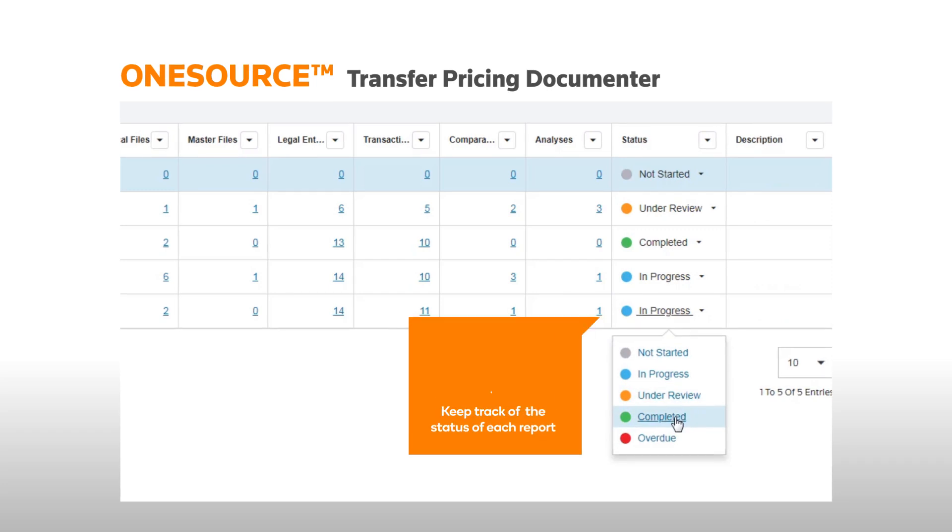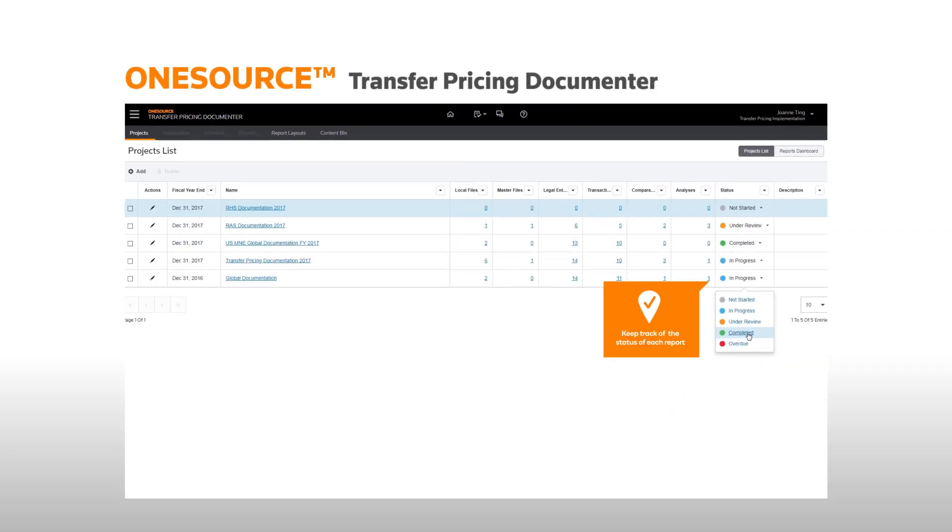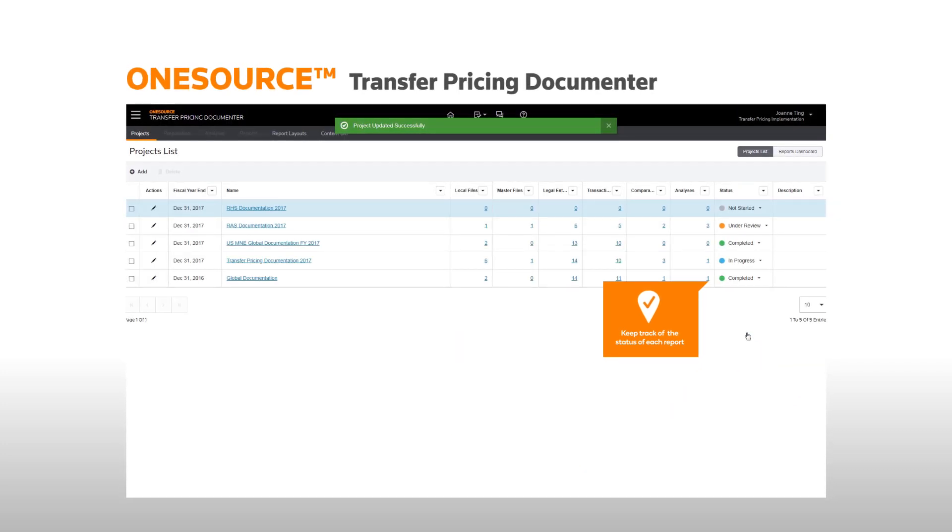With our transfer pricing software, you can ensure that your documentation and benchmarking is contemporaneous for each country you operate in by keeping track of the status of each report.